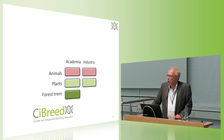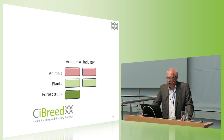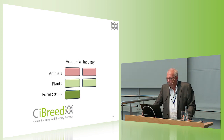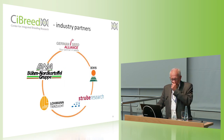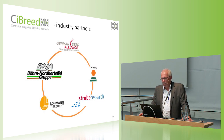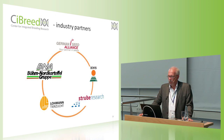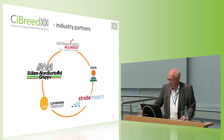That brought us to the idea to continue, which basically ended up being CiBreed — the Center for Integrated Breeding Research — which follows the same structure and has also integrated forestry and forest genetics on the academic side. This was only possible because we had very strong support from industry. The five companies that provided substantial financial support are the German Cedar Alliance, KWS, Strube Research, Lohmann Tierzucht, and Böhm Nordkartoffel. Thank you very much for this great support.